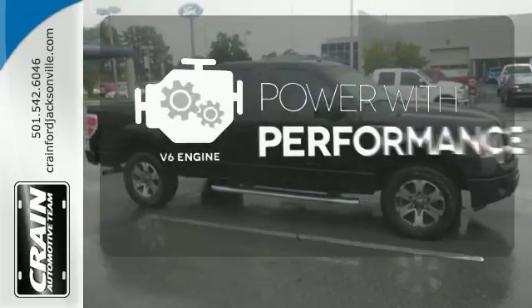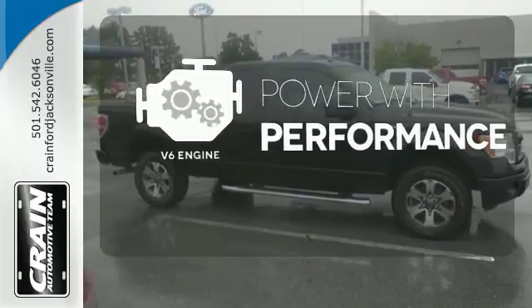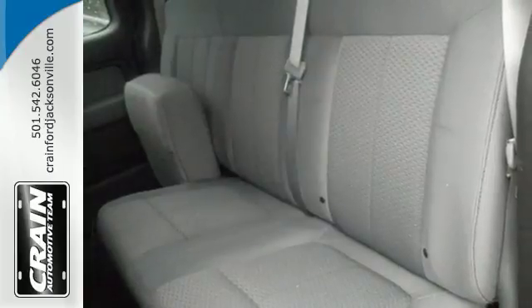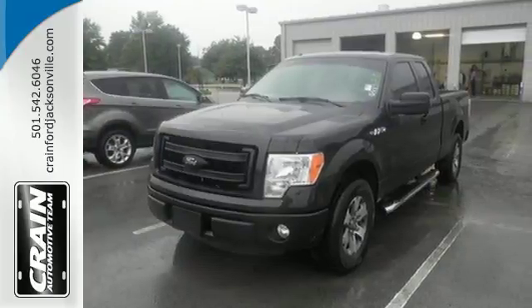The V6 engine finds a sweet spot between efficiency and power. AdvanceTrac helps you stay on the straight and narrow. This truck is ready to get to work. Take it for a test drive today.